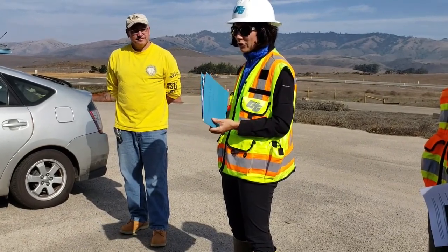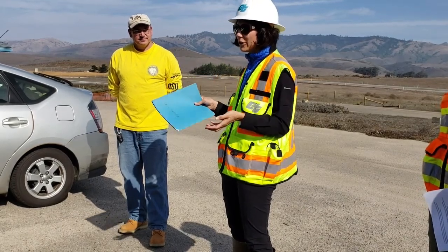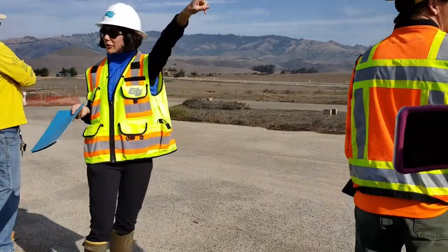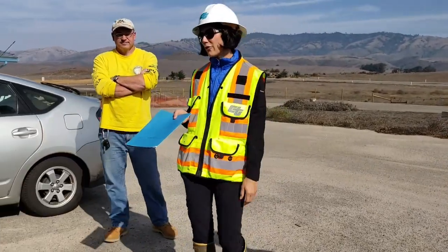Some of those pictures will show one of our biggest challenges with removing the old culverts. You guys drove over two bridges back there, and we have a third bridge that you haven't driven over yet — we're going to keep moving on in a minute.